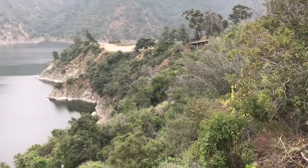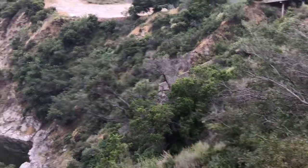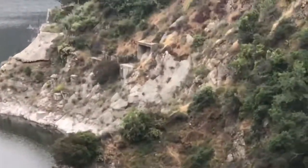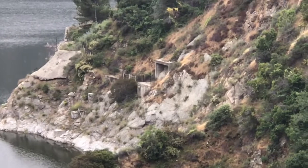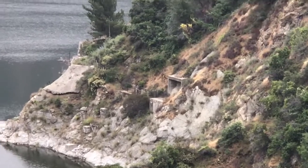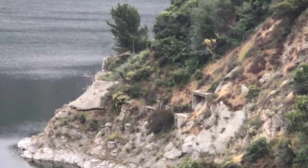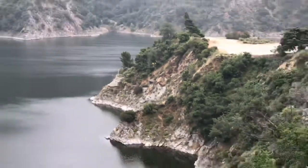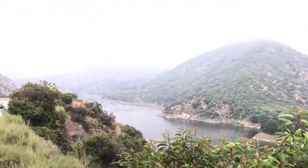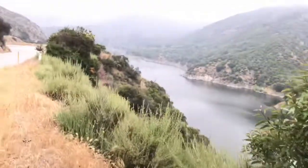I just noticed something - where that bridge is right below, that's where I walked down to, and I just noticed over from there there's another cutout right there. I can't get it to focus but it looks like it goes into the mountain right there. I'm not going to walk all the way back down there - I'll have to do it on another day and make a video of that. But anyway - great canyon, San Gabriel Mountains, Azusa Canyon.